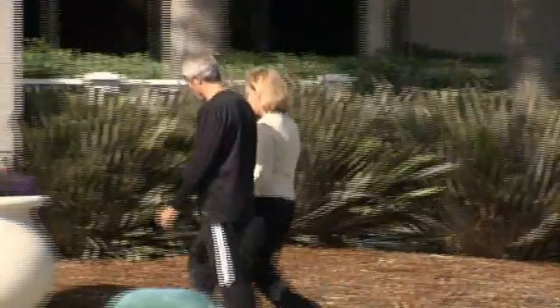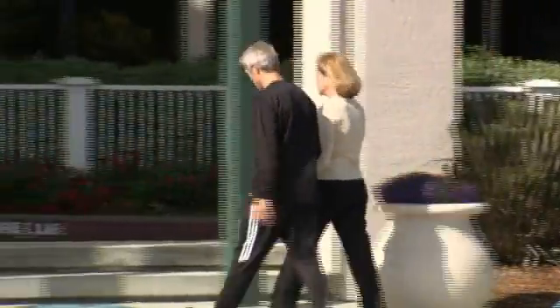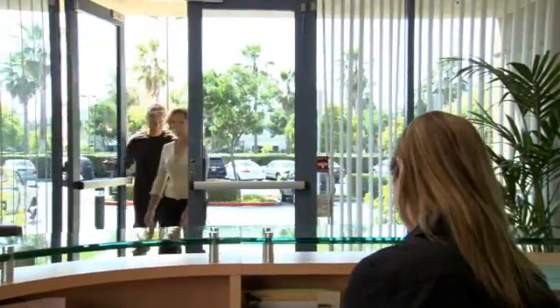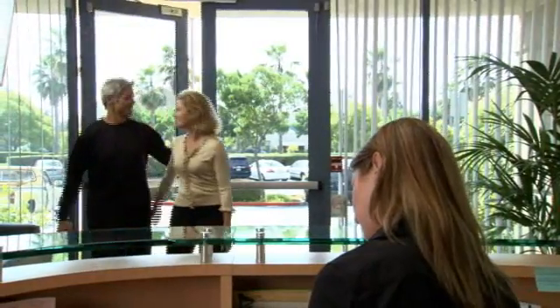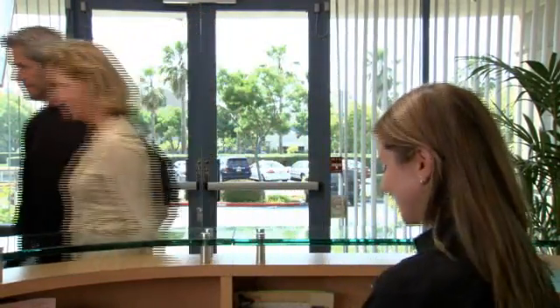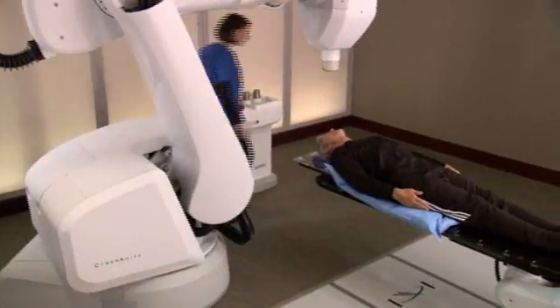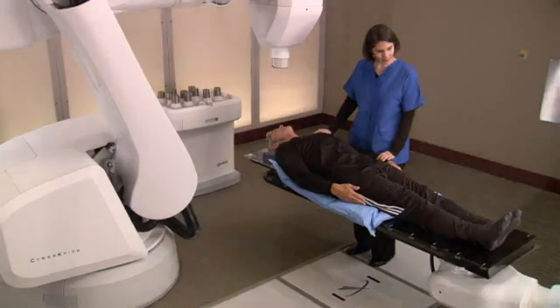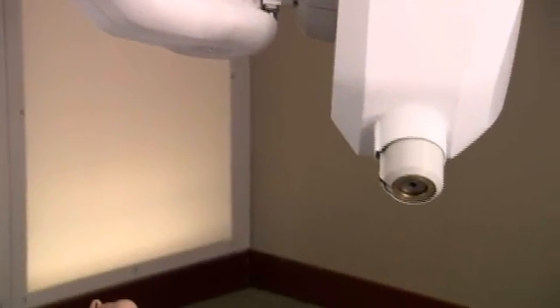After your treatment plan is developed, you will return to the CyberKnife Center for treatment. Typically, treatments are completed within five days. For most patients, the CyberKnife treatment is a completely pain-free experience. You can dress comfortably in street clothes, and your center may allow you to bring music to listen to during the treatment. When it's time for your treatment, you will lie on the custom body cradle made during the setup process.